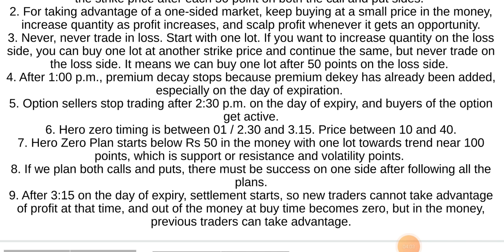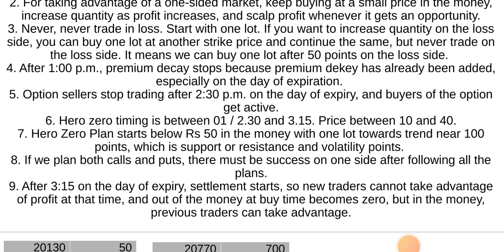After 3:15 p.m. on the day of expiry, settlement starts. New traders cannot take advantage of profit at that time and out-of-the-money puts at buy time become zero. But in-the-money previous traders can take advantage.